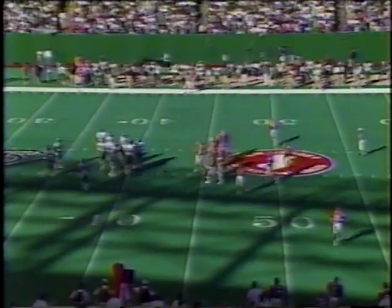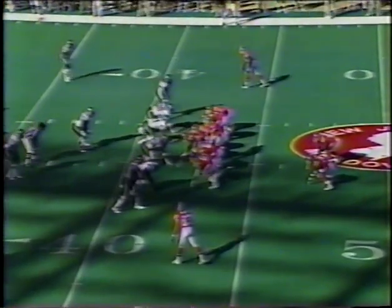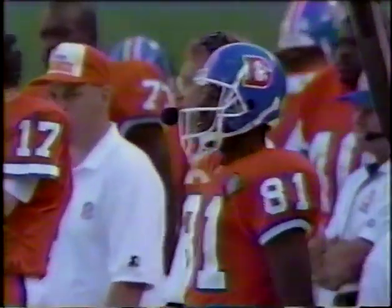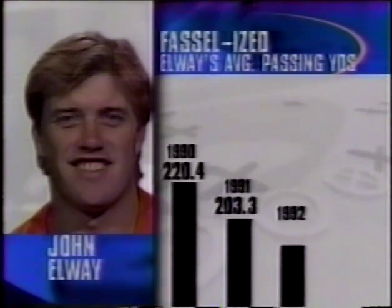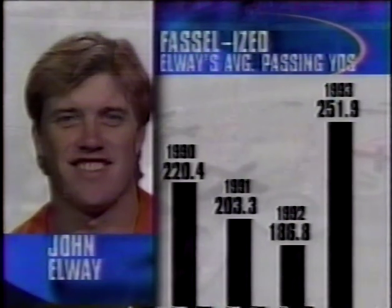Jim Fossil, the offensive coordinator and assistant head coach, as we join John Elway with the Denver Broncos — he's certainly taken a positive turn. Russell on the stop — short pickup. Bob, once again, that's Jim Fossil, a familiar name to New York area football fans. He was offensive coordinator for the Giants under Ray Handley during extremely difficult times. You can see the difference that Jim Fossil's presence has meant to John Elway. When asked about Elway, Fossil said he's smarter now — he understands the game. Fossil arrived in Denver in 1993 and was the offensive coordinator at Stanford when Elway was there.